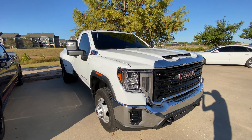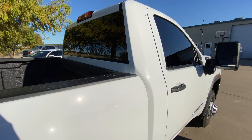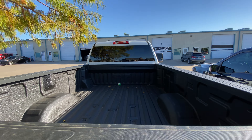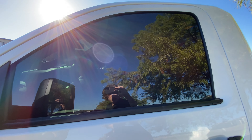Hey guys, Hunt over here at White Glove. We got this absolutely beastly 2022 GMC Sierra 3500 single cab. We tinted all the sides and the back glass in our XR, which is our standard ceramic film, and that is a ceramic tint as well. It comes with a ton of heat rejection, as you can see, and lots of privacy as well.